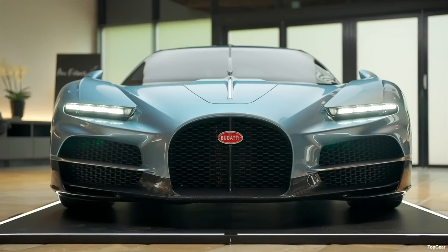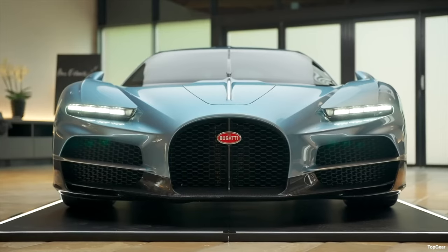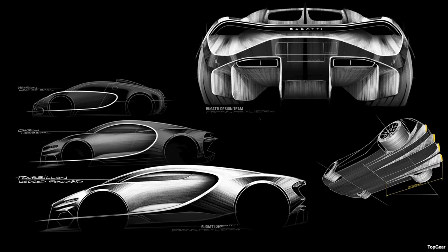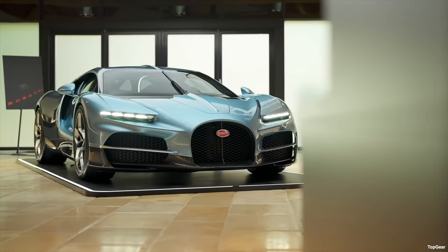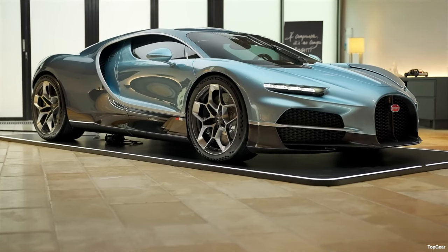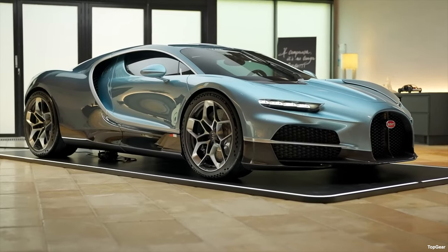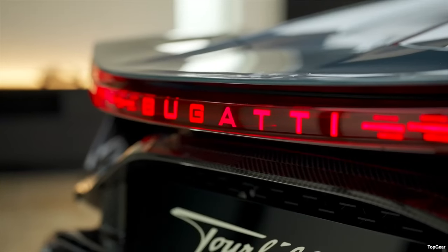The Tourbillon implements an interesting external design feature with a spine down the centre of the car, carried forward from the horseshoe, along the central wiper, along the roof, and down the back — and even internally down the centre console — harking back to earlier Bugatti design where cars were riveted together as the structural method for joining two halves. The Tourbillon is 27mm longer than the Chiron, though impressive given the V16 engine is some 40cm longer than the Chiron's W16.